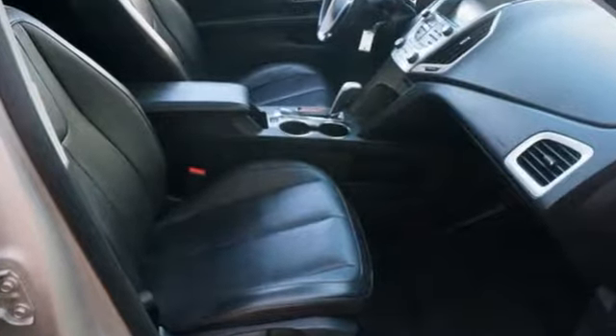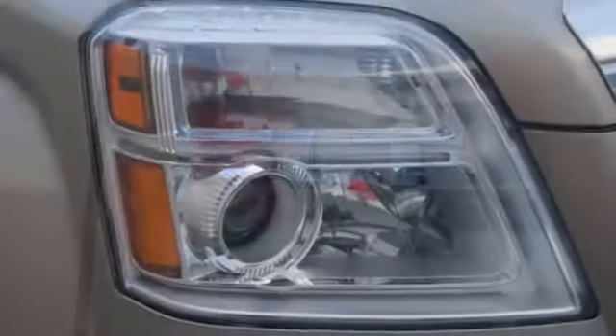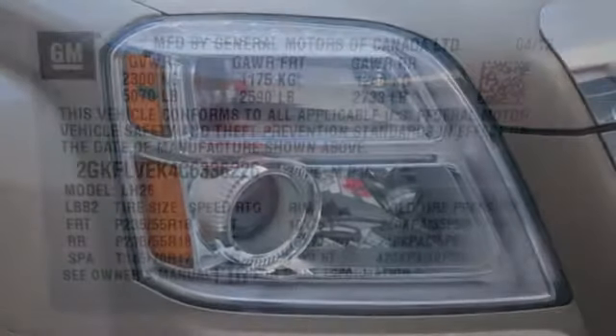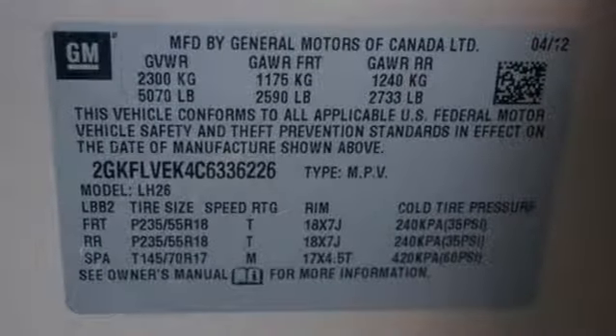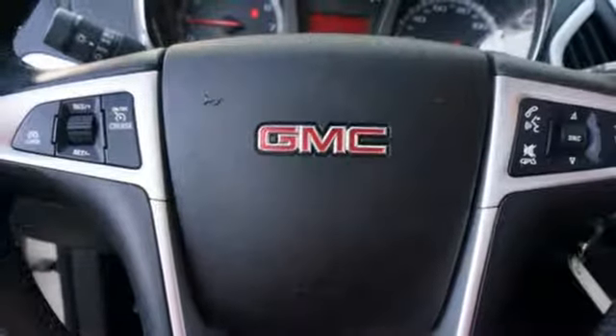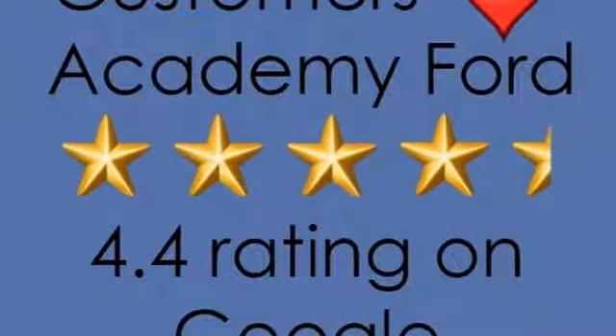Automatic transmission, front heated leather bucket seats, external memory control, auto dimming rear view mirror, manual tilting steering column, power heated mirrors, AM-FM satellite radio, express open and closed sliding and tilting sunroof, remote engine start, and inline four-cylinder engine.